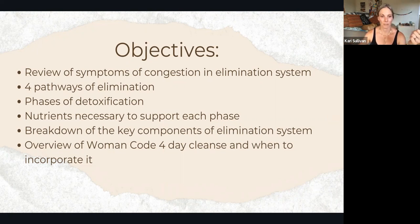What are the four pathways of elimination — identifying those organs. We will discuss the phases of detoxification. I've seen it listed a few different ways, sometimes as three phases and sometimes as four. We'll talk about the nutrients that your body needs — that you physically need to ingest — in order to support these pathways.